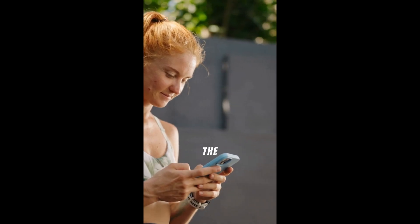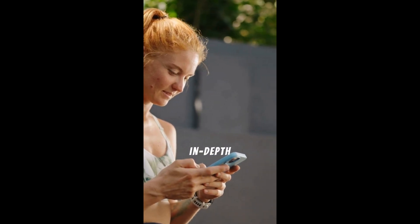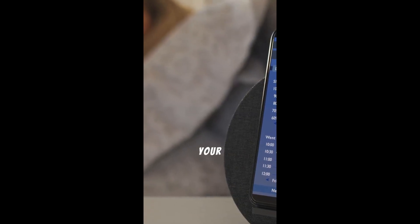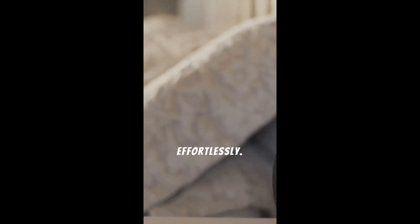Another standout feature is the Revamped Health app. Now it offers more in-depth insights into your health metrics. Track your sleep patterns, monitor your nutrition, and stay on top of your wellness goals effortlessly.